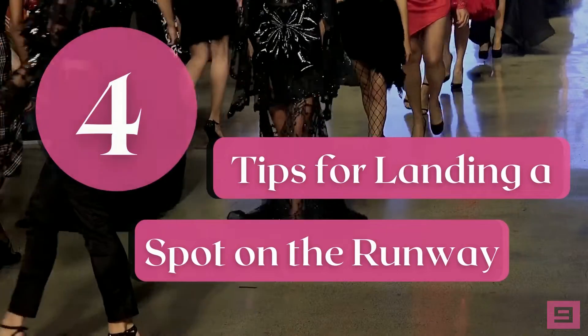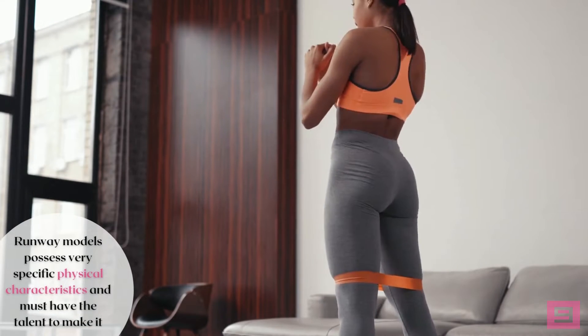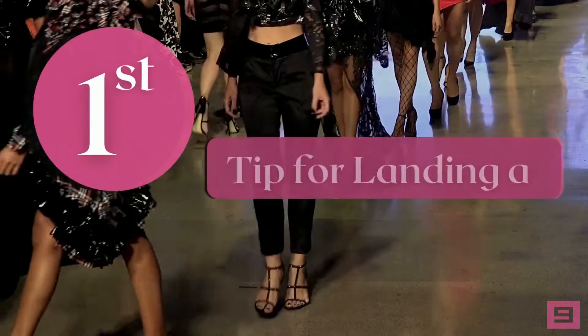Four tips for landing a spot on the runway. There are a few things you'll need to know in advance if you want to make it as a runway model. This is a highly exclusive form of modeling, and even though it's what many models dream of, runway models possess very specific physical characteristics and must have the talent to make it.